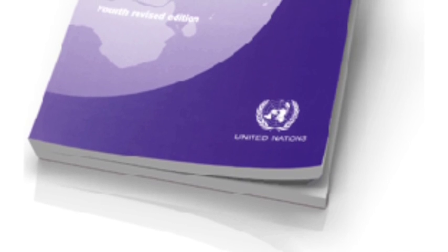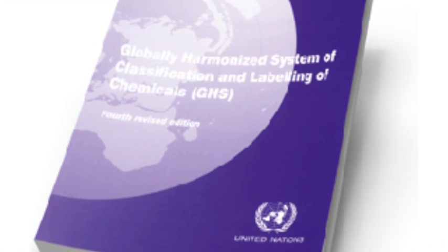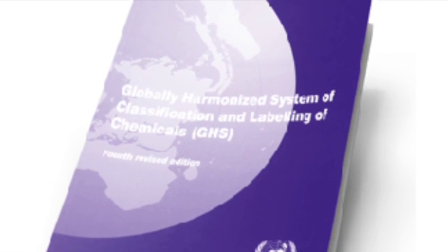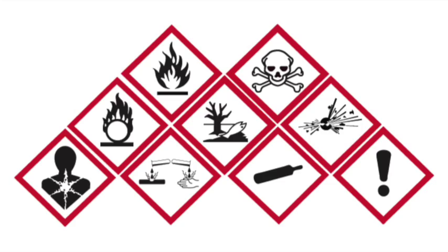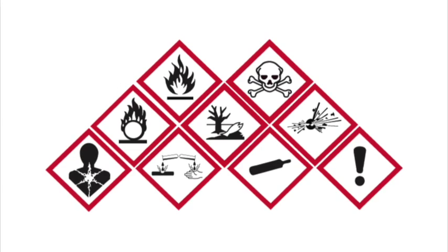GHS now means that everyone in the world uses a common system of chemical labelling that ensures that all users know what the particular hazards are contained within. Additional information can always be obtained from the product safety data sheet and, if applicable, a COSHH risk assessment.